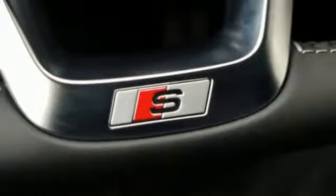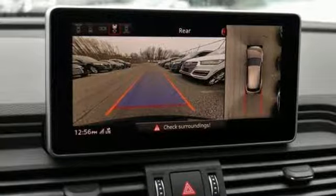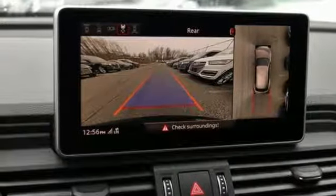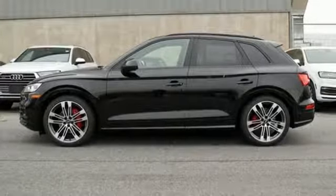Doors and push button start proximity key, dual zone climate control, external memory control, front heated bucket seats, wireless phone connectivity, and power heated mirrors.